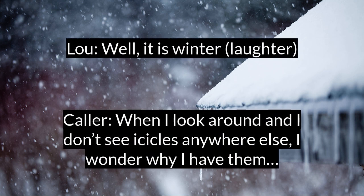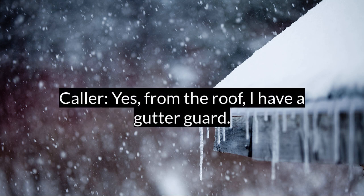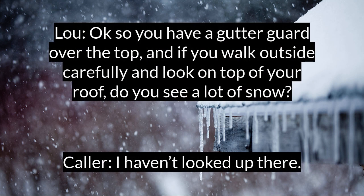Well, it is winter. But when I look around and I don't see icicles anywhere else, I wonder why I have icicles. Okay, so you have these icicles hanging from your gutter? Yes. From the roof. I have the gutter guard. You got a gutter guard over the top. And then if you walk outside carefully and you look up at that roof, do you see a lot of snow up on top of your roof?